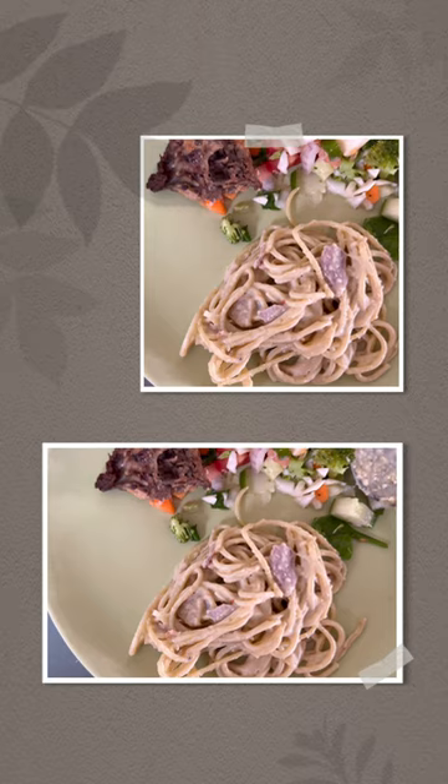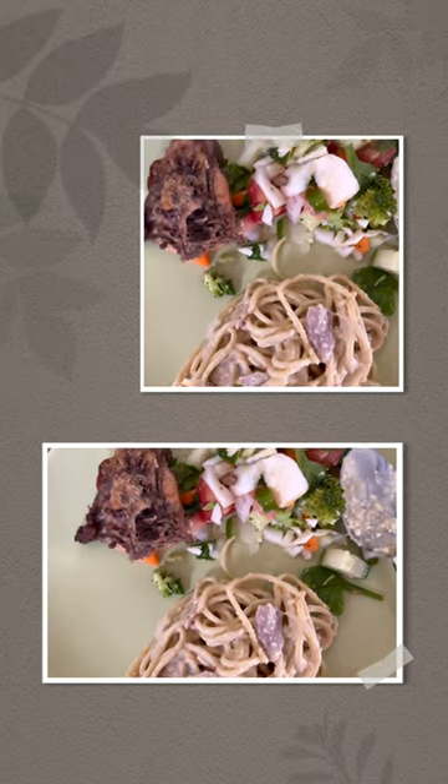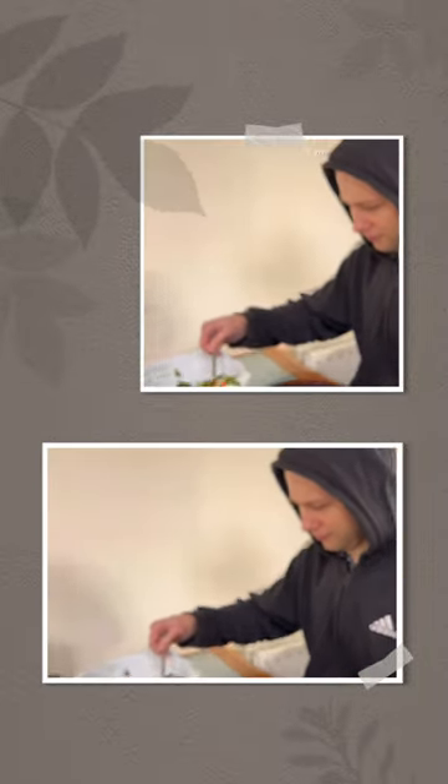Quick break and now it's lunch time. Check out this small serving plate with creamy carbonara, crispy fried chicken, and a healthy vegetable salad.